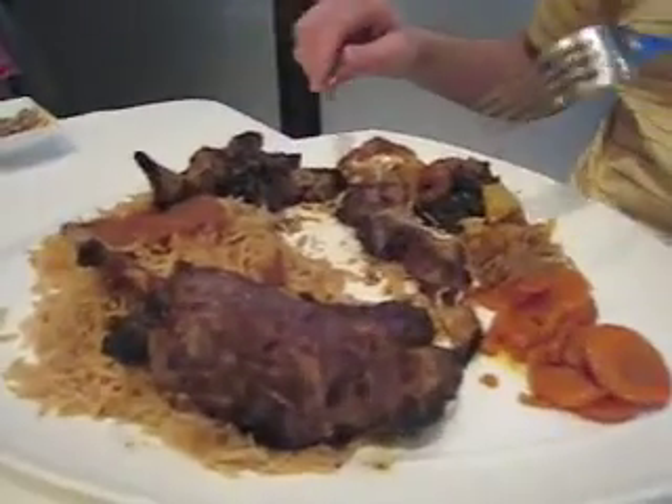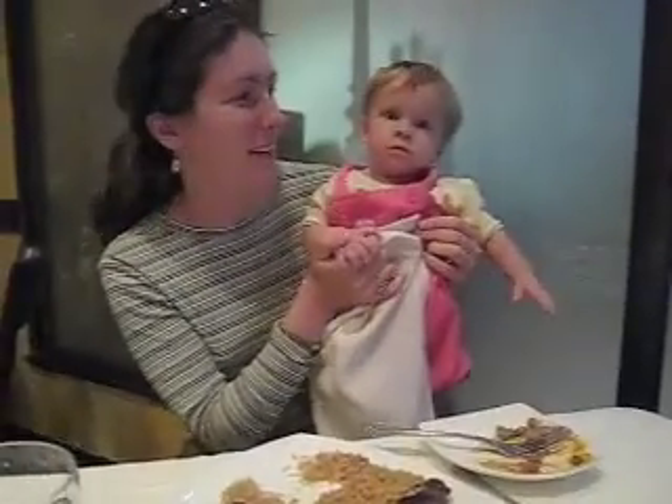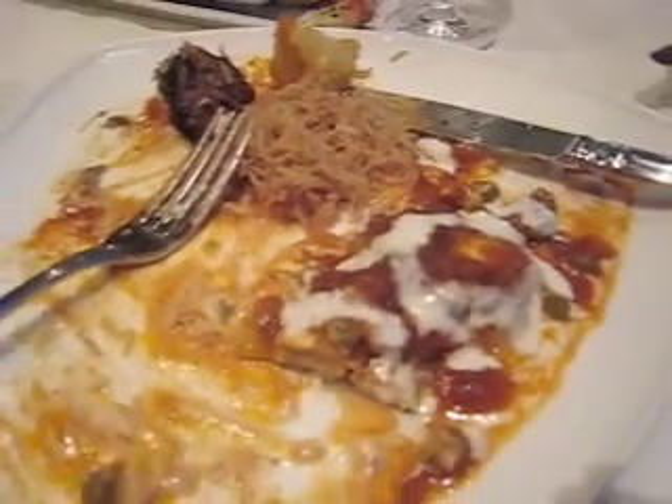That really looks good. Even Sasha wants to eat everything — she even wants to eat it. Wow, look at those eyes, big eyes! I have to say, this is fantastic food. I'm going to finish it off.